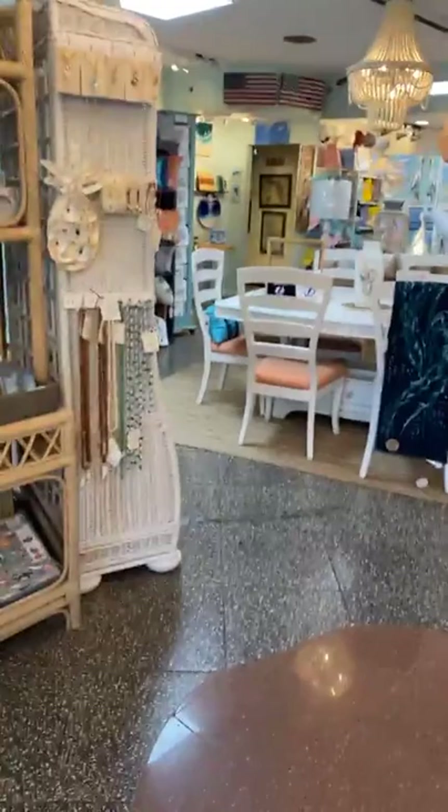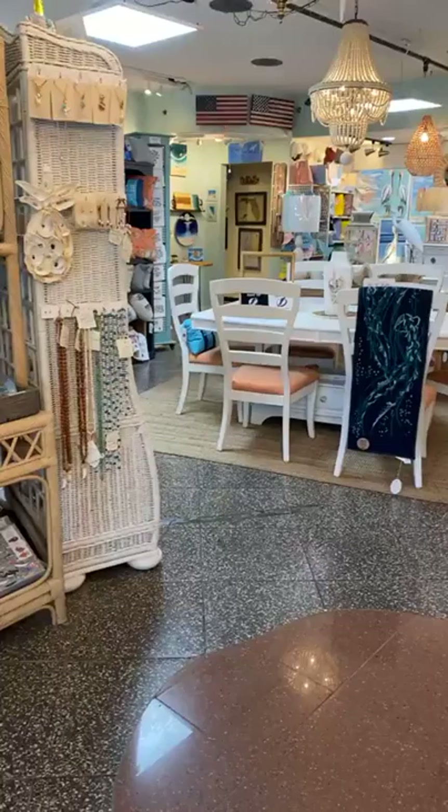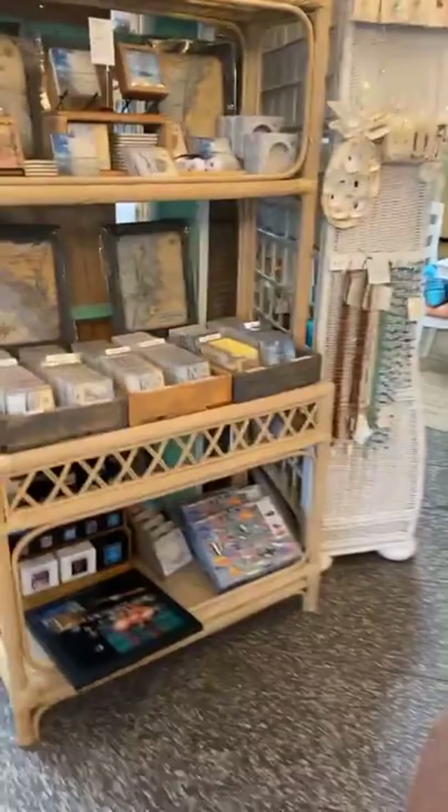Hi guys, happy Friday night. It's Katie here, just giving you a little whiz around areas of the store. For those of you that joined us last night, we had a wonderful event and we thank you all for coming and tasting our products and buying up the store. So thanks for everyone that attended.